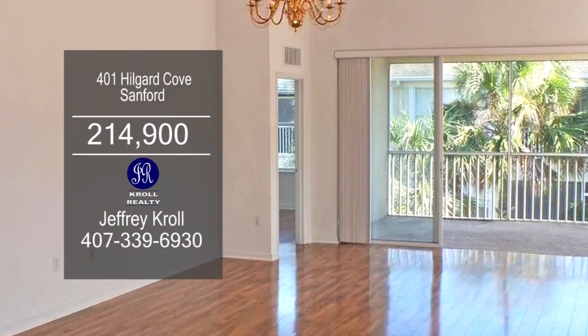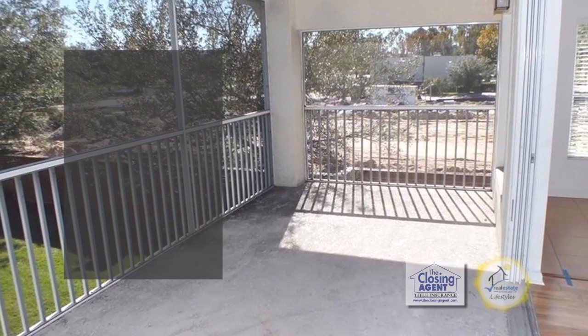Sliders off the dining area lead to the screened-in lanai. The maintenance fee includes a pool and a cabana.